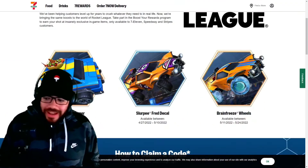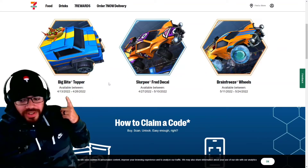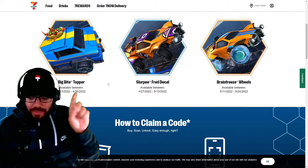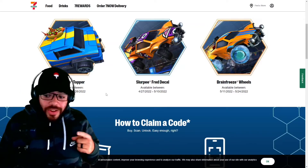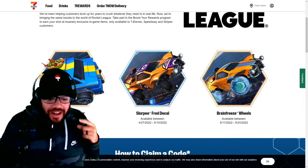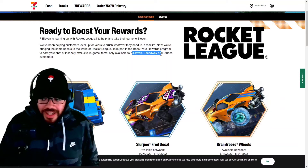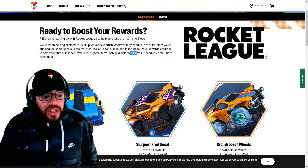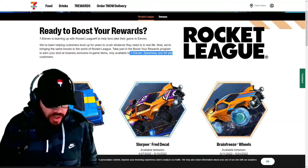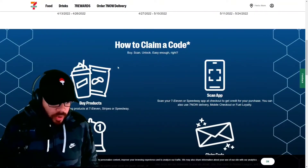Here are the items. Today 4-13-2022 to 4-26-2022 — but screw that date, do this ASAP if you want the topper. Then on the 27th the decal becomes available, and on May 11th you can get the wheels. You can go to a 7-Eleven, a Speedway, or a Stripes — so it works at any of these gas stations. If you don't have a 7-Eleven nearby check out Speedway, if not try Stripes.